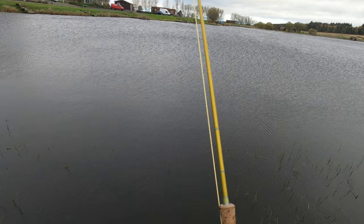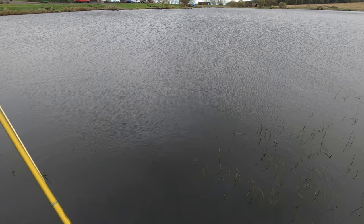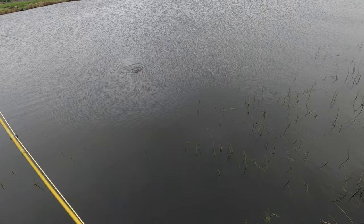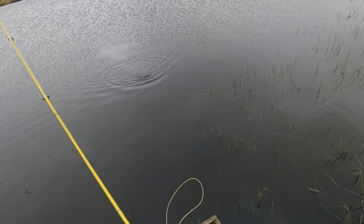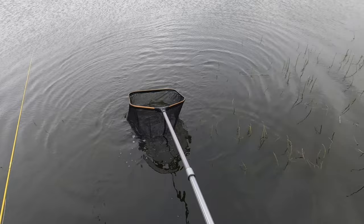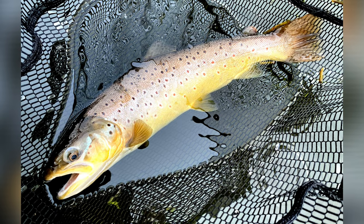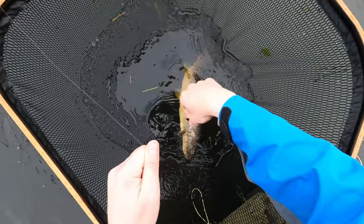It wasn't long before I was on to another fish on the black zonker with the rainbow body. As soon as this fish started fighting I knew it was something a little bit special — and yeah, it made it worth being out in this horrendous weather. Other anglers had packed up and gone home; by the end I was the only person at the fishery. I was rewarded with this lovely brown trout — absolutely cracking fish. Definitely worth a still shot, and then got it safely back on its way.